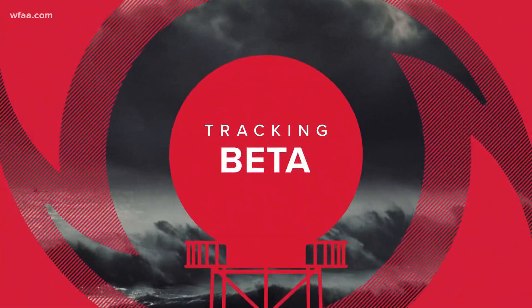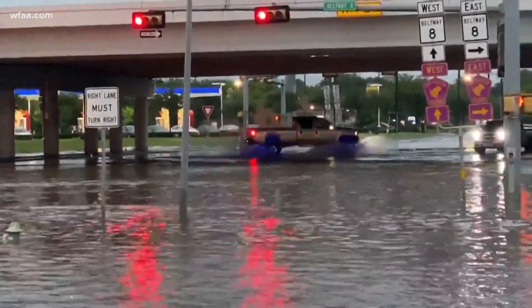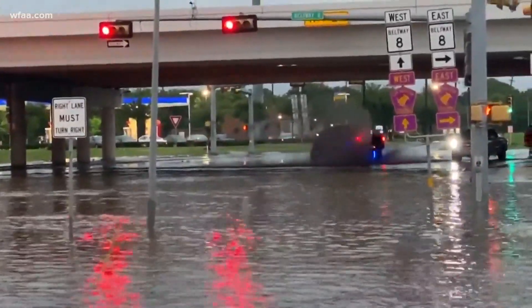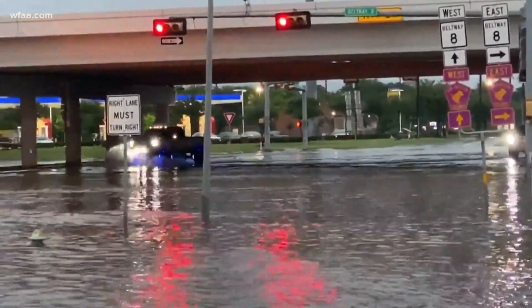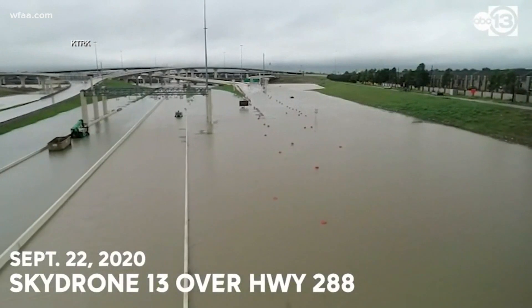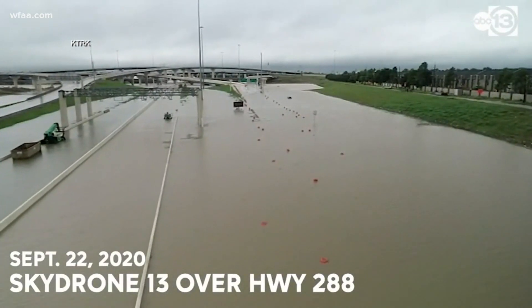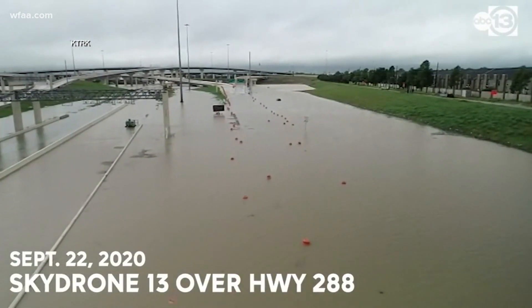Beta has left behind a big mess in parts of Southeast Texas. Take a look at the flooded streets in Pearland, just outside of Houston. Some drivers were not heeding those warnings. Houston's fire department says they rescued more than 60 people from their vehicles. Take a look at some of this drone video of highways — these are freeways in Houston, flooded, barely recognizable.